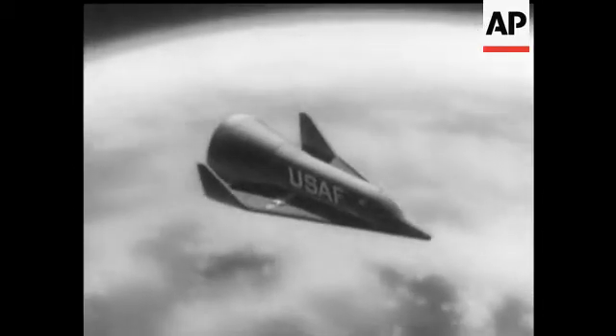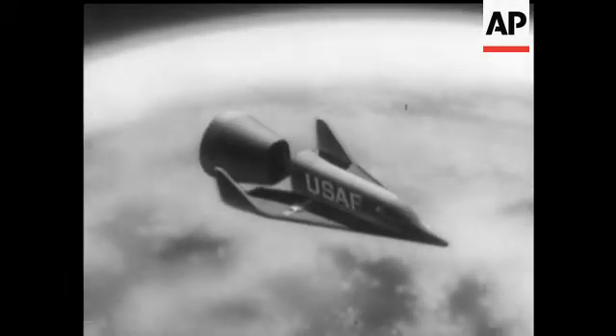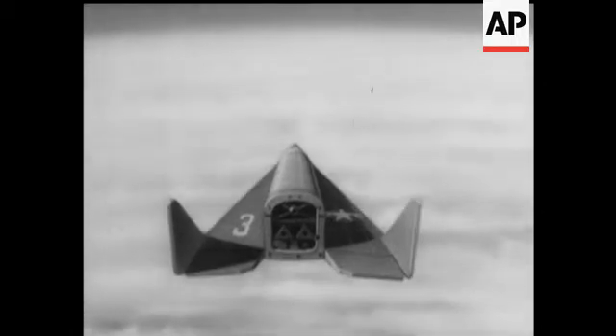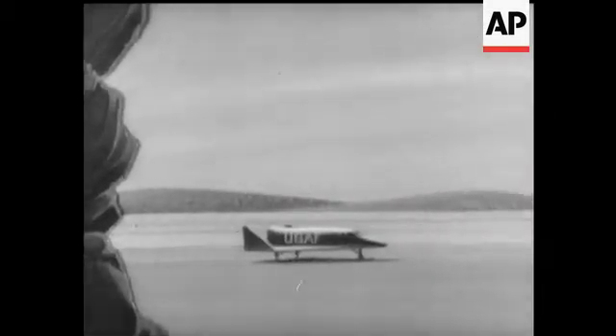Also known as the X-20, the space glider is designed to re-enter the atmosphere in a shallow glide. Its cabin heat shield is released to allow the astronaut to pilot his vehicle. From there on, the astronaut becomes an aeronaut. It's a great advance on the present technique of parachuting a capsule into the ocean.